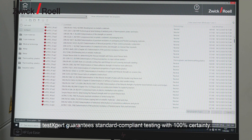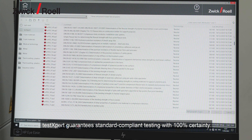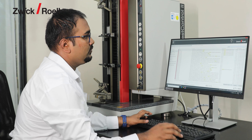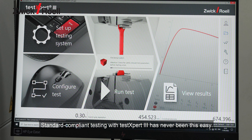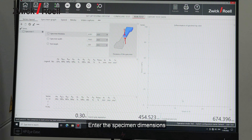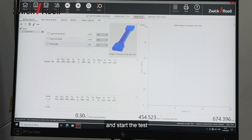testXpert guarantees standard compliance testing with 100% certainty. Standard compliance testing with testXpert 3 has never been this easy — load the test program, enter the specimen dimension, and start the test.